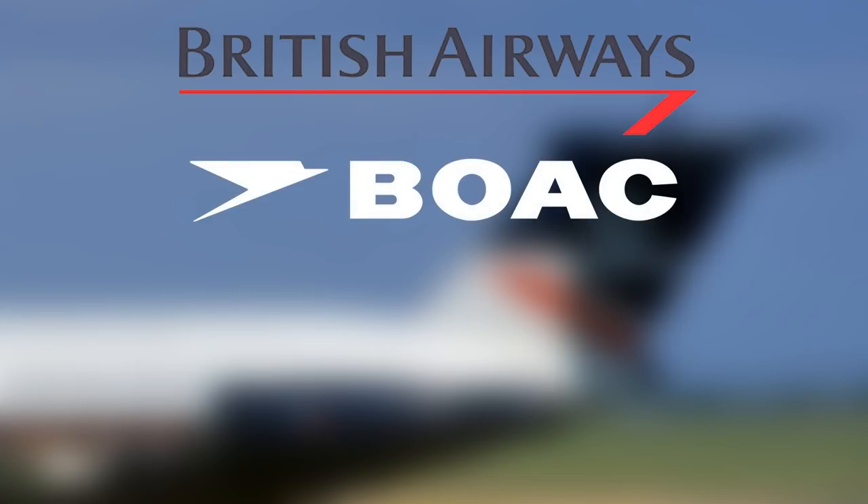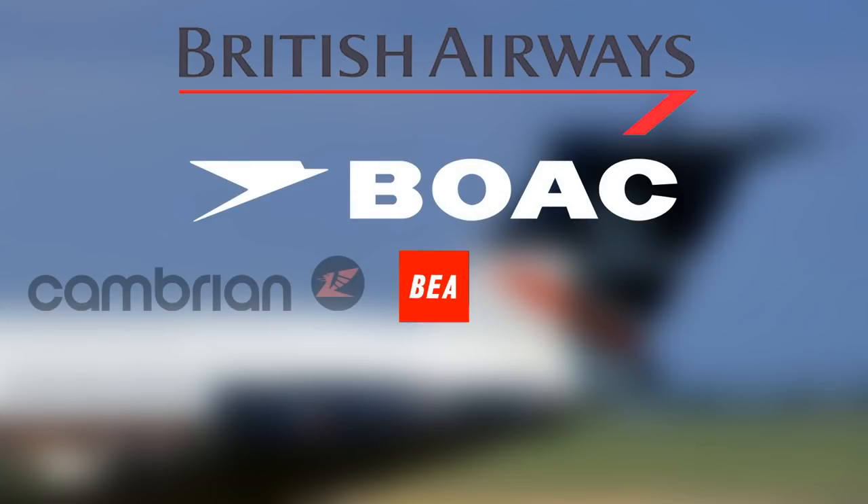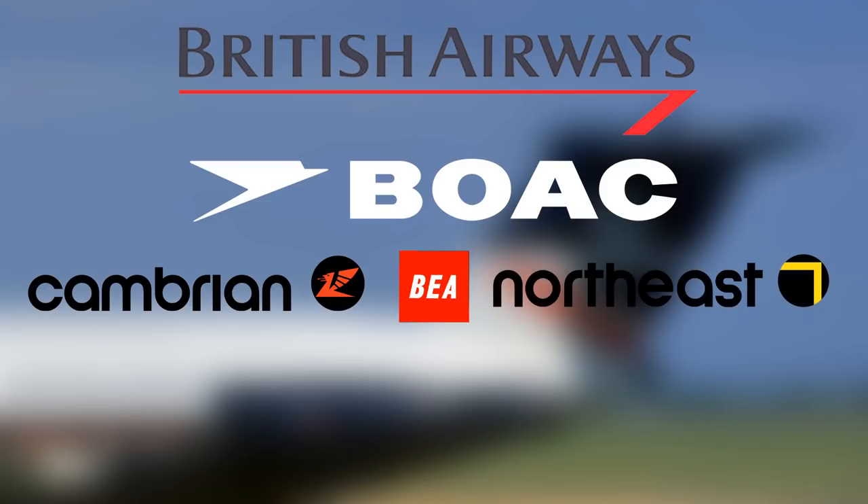British Airways itself was formed in 1974 with the merger of four different airlines: the British Overseas Airways Corporation, British European Airways, Cambrian Airways, and Northeast Airlines. Aside from their hub at Heathrow Airport, British Airways have long operated seasonal routes from other British airports, sometimes under a subsidiary airline.